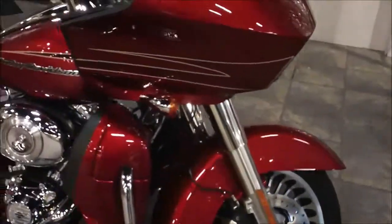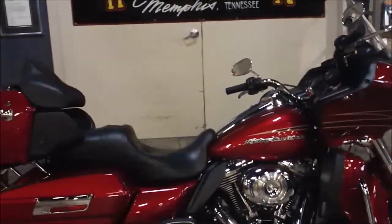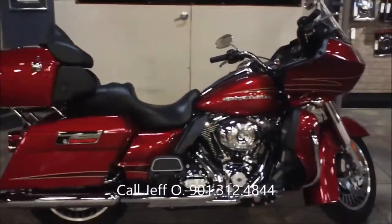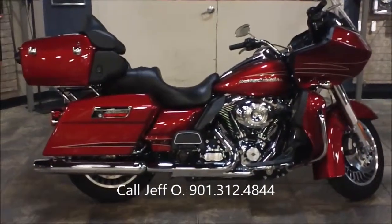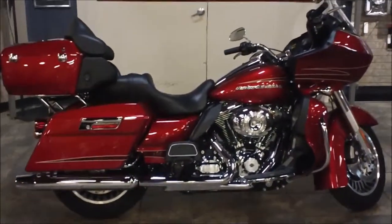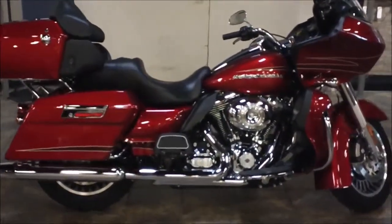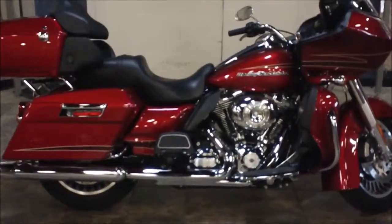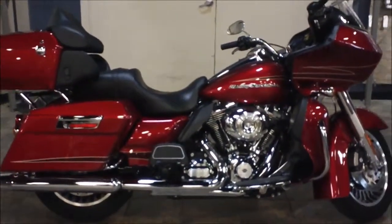If you have questions about this bike or any other that you see on our website, visit www.bumpusharleydavidson.com or usedharleyshop.com. Call me, Jeff O, the internet motorcycle sales guy, at 901-312-4844, or call the switchboard at 901-372-1121 and ask for Jeff O. Again, this is a 2013 Road Glide Ultra at Bumpus Harley Davidson of Memphis, Tennessee.